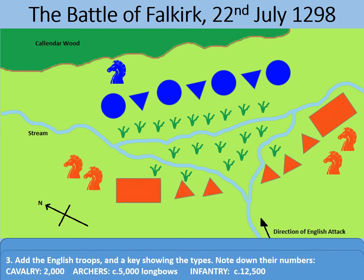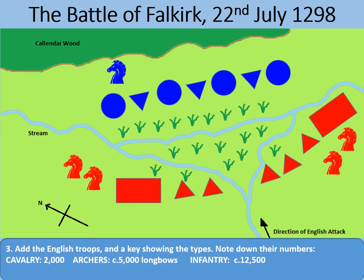Edward I's English army was far larger than the Scottish army. Medieval battle figures must be taken with a pinch of salt — the chronicles are often boastful and incomplete — but the English had around 2,000 cavalry, 5,000 longbowmen, and 12,500 infantry, totalling almost 20,000, against the Scots' 6,000. Even if the figures are exaggerated, the Scots were still terribly outnumbered.